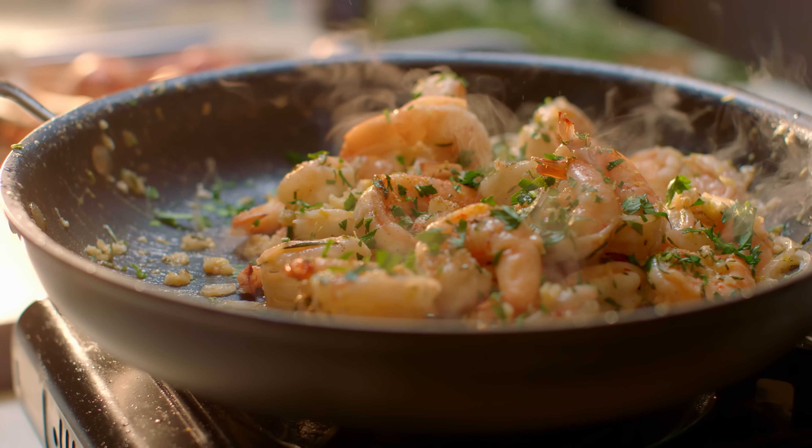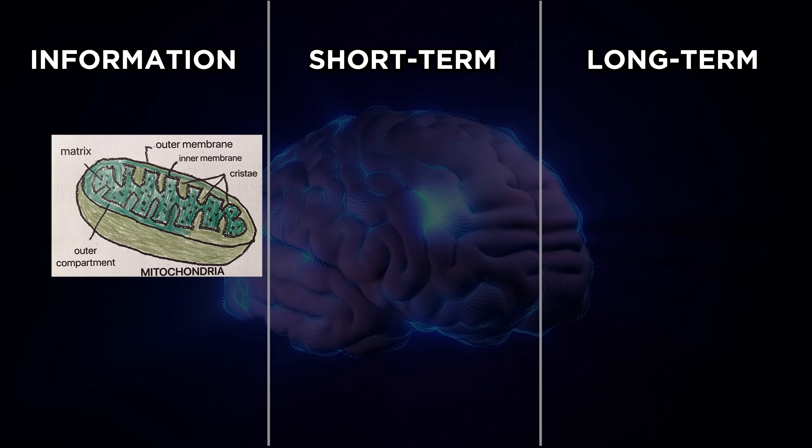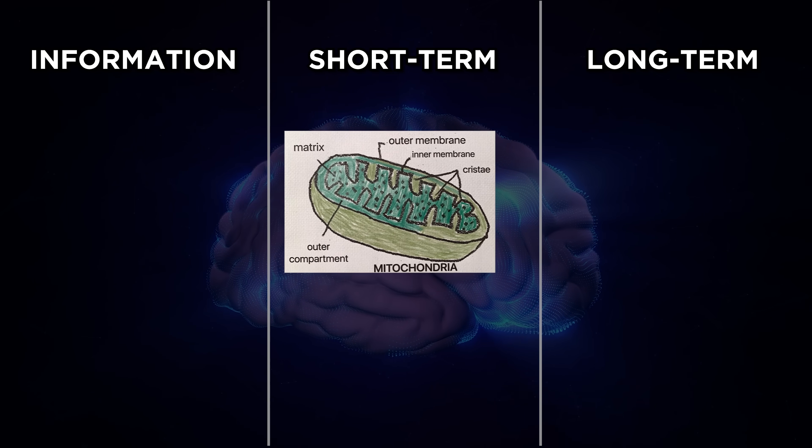This is a really good model of the life cycle of a memory. Living in our meat suit, we're exposed to lots and lots of sensory information — sights, smells, sounds, touch, taste. Most of this information is actually filtered out automatically, so you never even become aware of it. But if you concentrate on certain things, that information is passed on to your short-term memory.